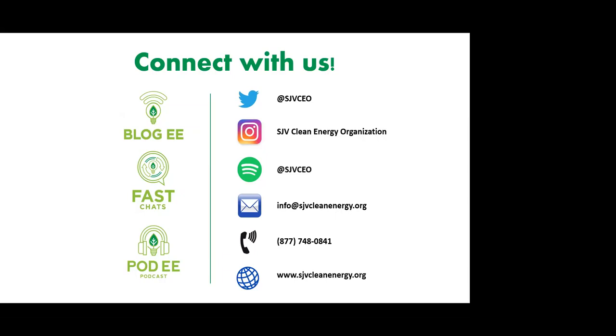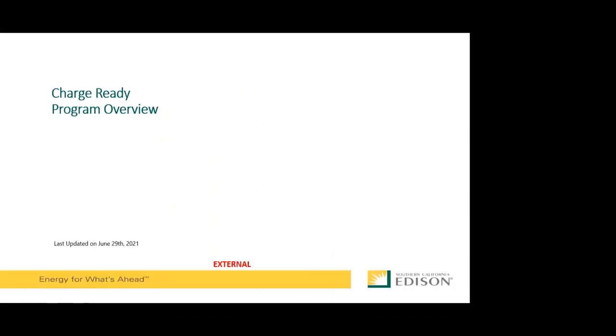Without any further ado, we are going to kick off the second installment of our three-part EV Summer Series with a very special guest. Please welcome to the Funded Fast Chat, Omar Farris, Transportation Electrification Advisor for Southern California Edison. Go ahead and take it away, Omar.